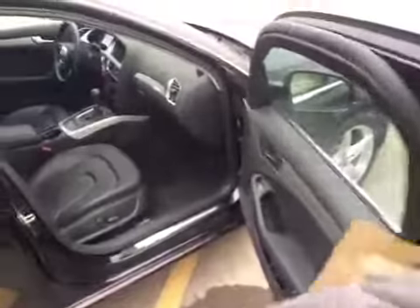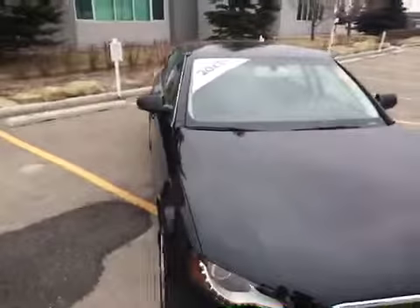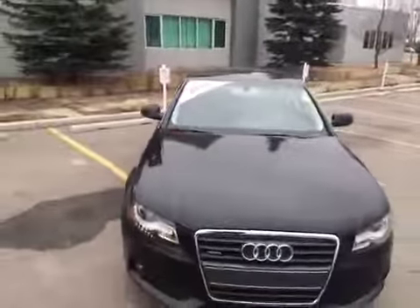If you would like to view this unit, take it out for a test drive, come on down to Glenmore Trail West, just off of Richard Road North. Come on down to speak to one of our Audi brand specialists and they'll be more than happy to answer any more questions you might have on this 2011 Audi A4 2.0L.